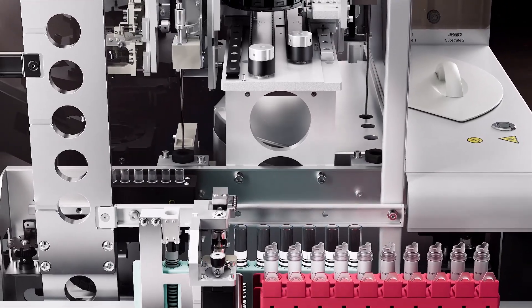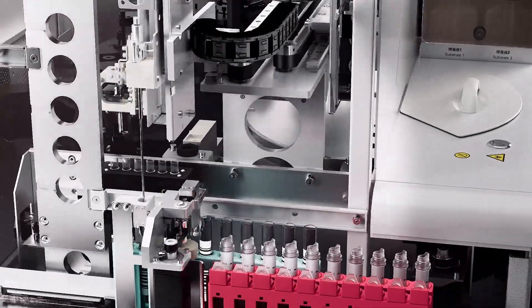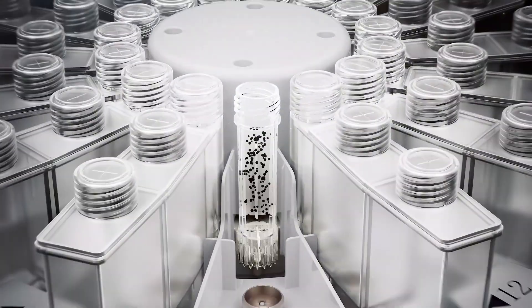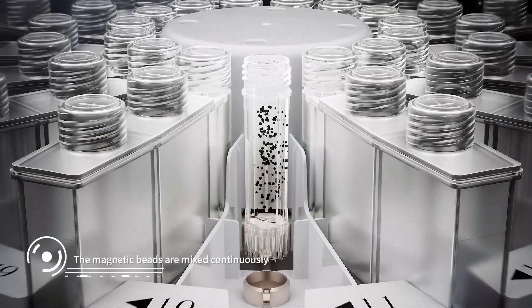The test reagent is kept refrigerated at 2 to 8 degrees, with a bottle opening period of 30 days. Continuous mixing prevents magnetic particles from settling.